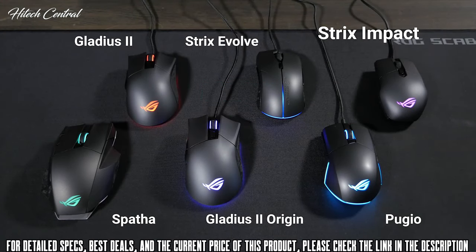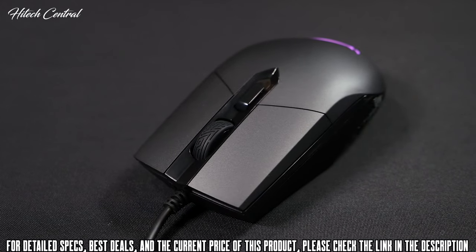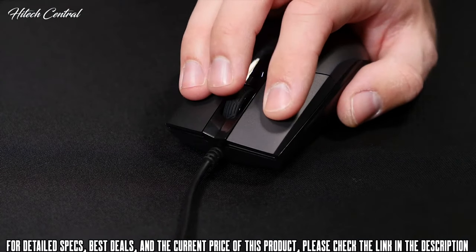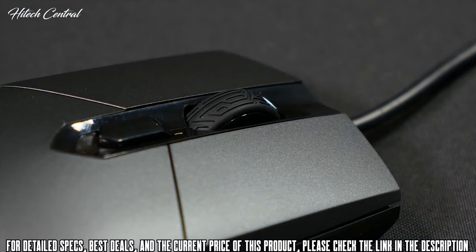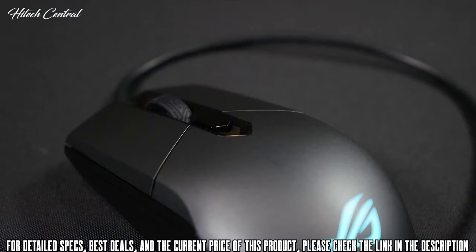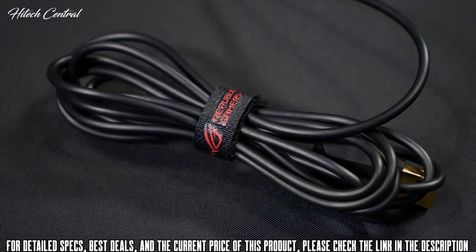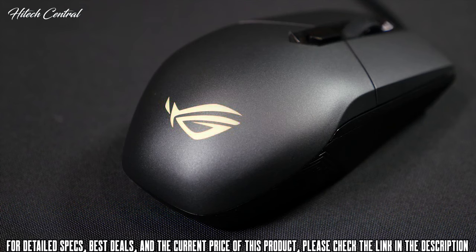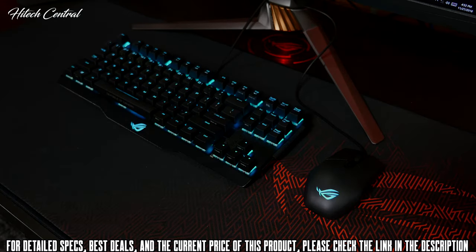The ASUS ROG Strix Impact is a high-performance gaming mouse with the hardware and feel to make sure you make an impact on the battlefield. This ambidextrous mouse features a gaming-grade optical sensor with 5000 DPI, 30G acceleration, and a 1000 Hz polling rate. Within the mouse are two OMRON switches rated at 50 million clicks. There are three programmable buttons, separated left and right buttons, a center scroll wheel, and a DPI switch that lets you quickly alternate between favorite mouse settings. The mouse is fitted with a gold-plated USB 2.0 cable — the six-foot cable is coated with specialized soft rubber to reduce friction. On the rear is an LED backlit ROG logo, and with Aura Sync software you can change the color and lighting effects to match your style and sync with all other Aura Sync enabled components.